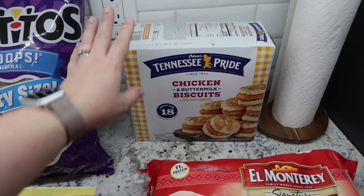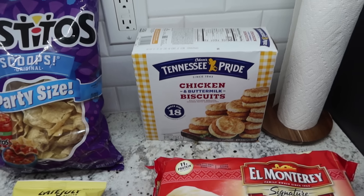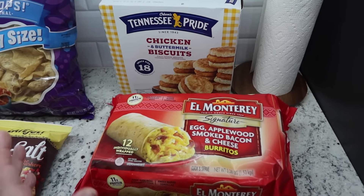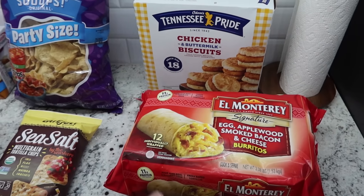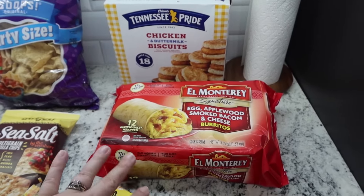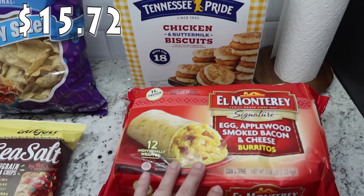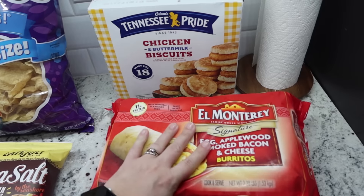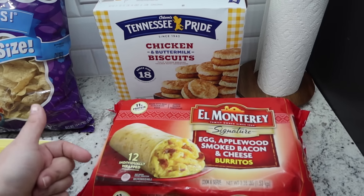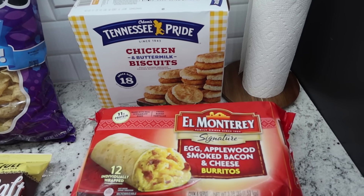When I didn't find the chicken biscuits at Costco I knew I needed to get them from Walmart. Everybody in the house loves breakfast burritos and when I was checking out, Walmart popped up things I'd purchased in the past. So I added the El Monterey egg, Applewood smoked bacon and cheese burritos — there are 12 in this pack. We are set as far as breakfast goes and we're also going to have breakfast for dinner one night this week to help go through everything in the freezer.